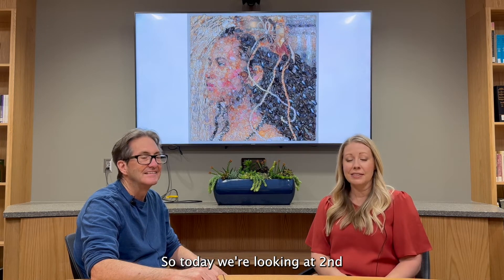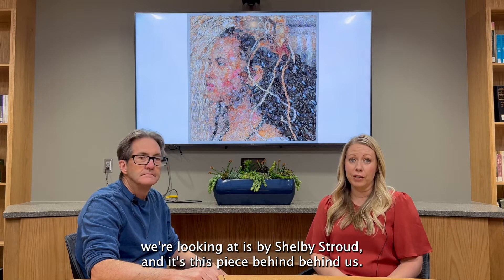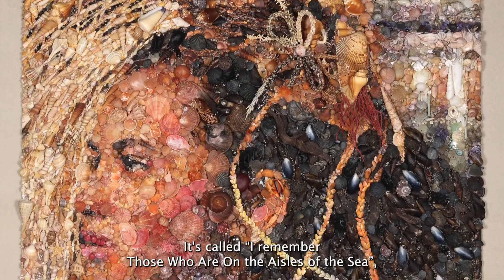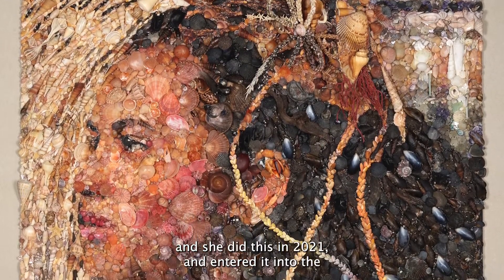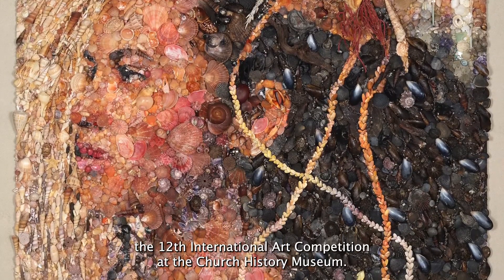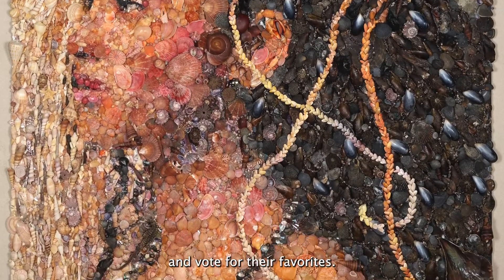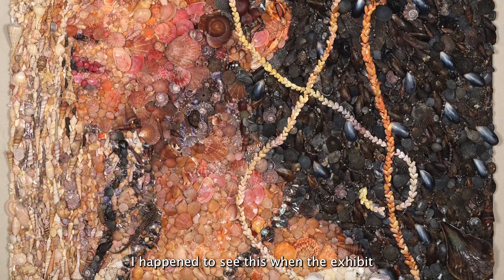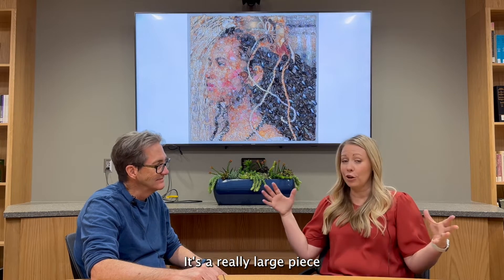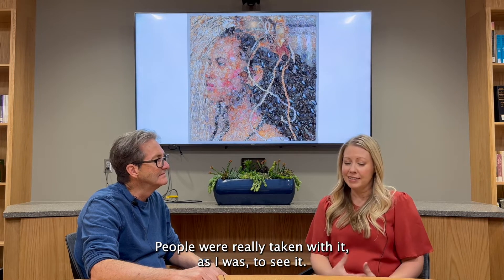Today we're looking at 2 Nephi chapters 26 to 30, and the artwork we're looking at is by Shelby Stroud — this piece behind us. It's called 'I Remember Those Who Are on the Isles of the Sea.' She created it in 2021 and entered it into the 12th International Art Competition at the Church History Museum, where it won a Visitor's Choice Award. It's a really large and stunning piece, and I noticed many people stopping at it.